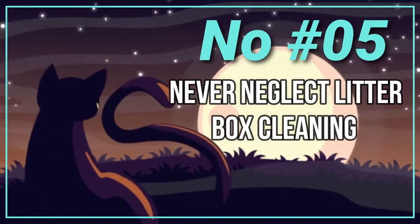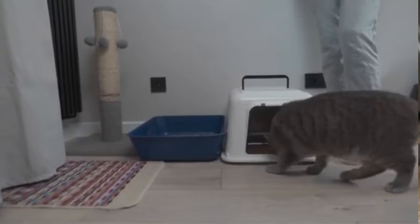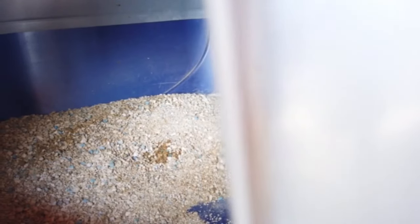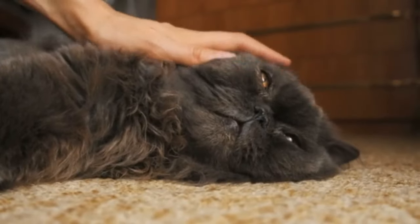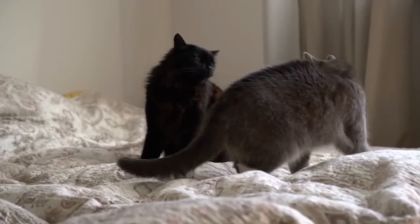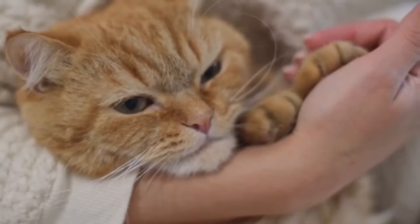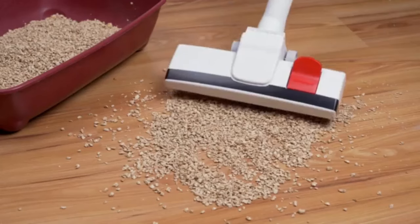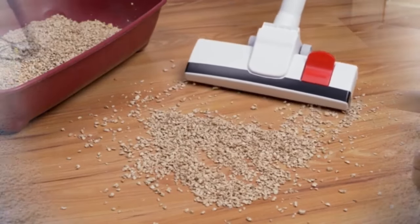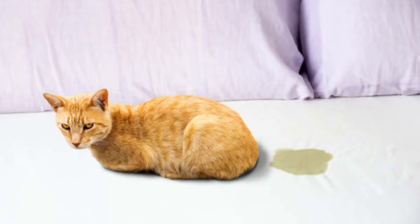Number 4: Never Neglect Litterbox Cleaning. Persian cats, like all cats, are particularly sensitive to the cleanliness of their litter box. A dirty or poorly maintained litter box can lead to a variety of problems, not only affecting the hygiene of your home but also the health and happiness of your cat. Cats have a strong sense of smell, and a dirty litter box can be extremely off-putting, potentially leading to avoidance behaviors. When a cat decides not to use a neglected litter box, they may start eliminating outside the box, choosing areas such as carpets, laundry, or beds.